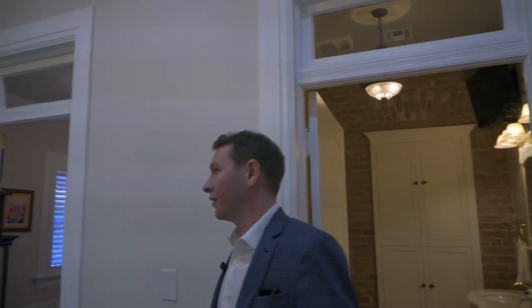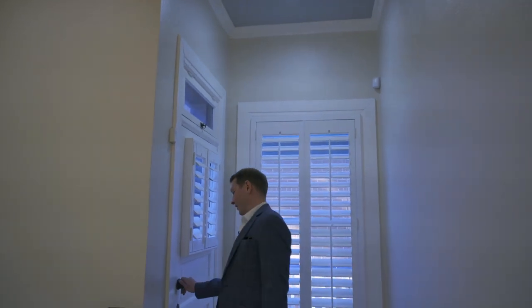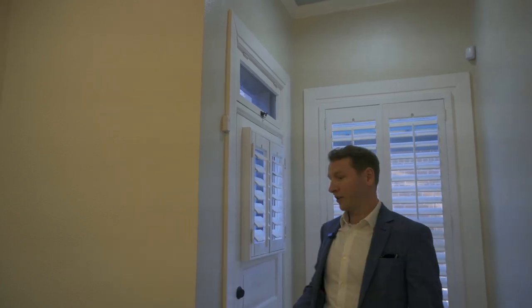Going back to the second floor hallway, we'll head to the balcony. This balcony wraps around three-quarters of the way around the house, with entrances from one of the bedrooms, the hallway, the reading area, and the main bedroom.